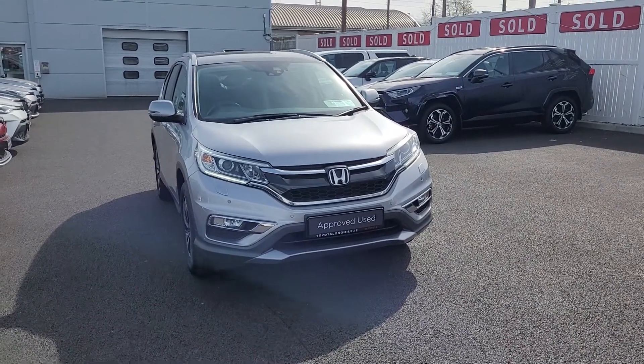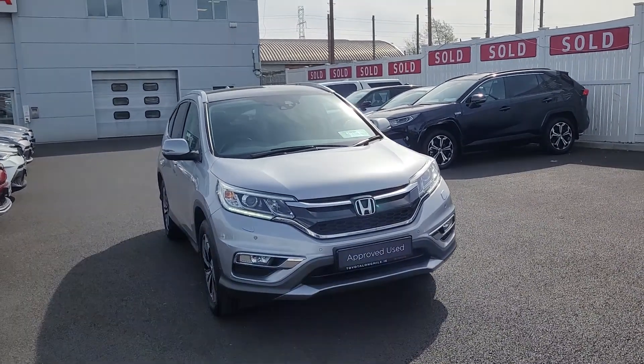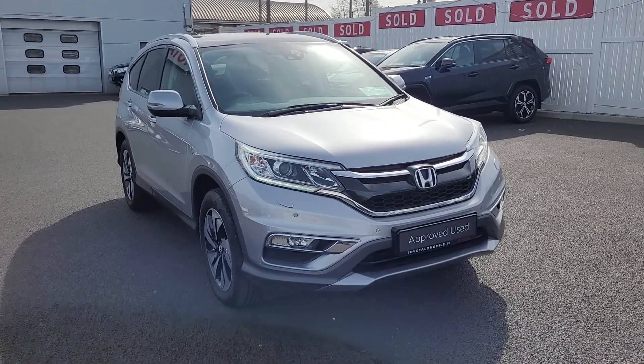Welcome to Toyota Longmile. Just arrived in today, the 162 Honda CR-V. It's an all-wheel drive, 1.6, real high spec on it, and it's automatic.